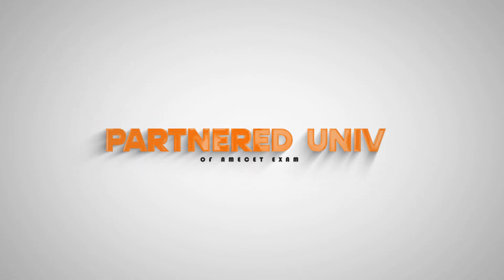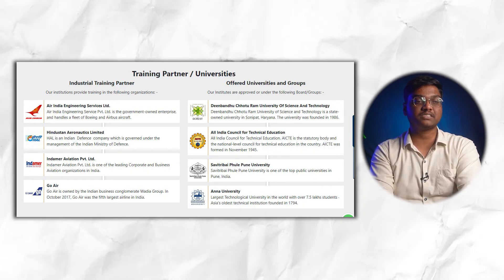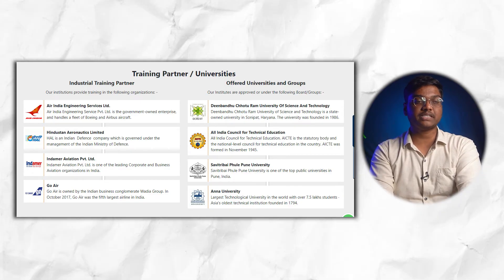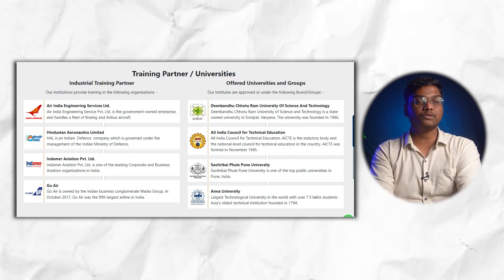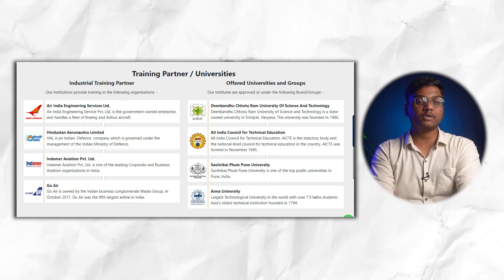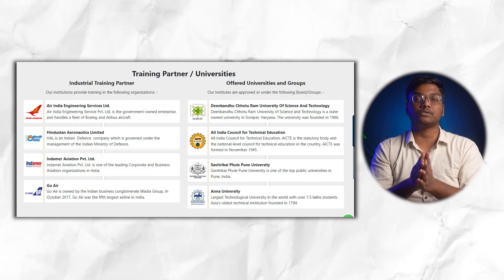Training partners include Air India Engineering Services Limited, Hindustan Aeronautics Limited, Indramir Aviation Private Limited, and Go Air. University partners include Deen Bandhu Chhotu Ram University of Science and Technology, All India Council for Technical Education, Savitribai Phule Pune University, and Anna University.